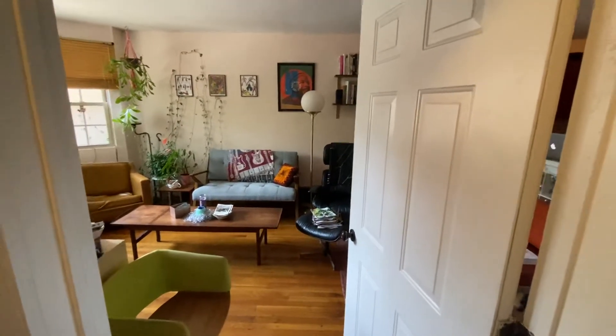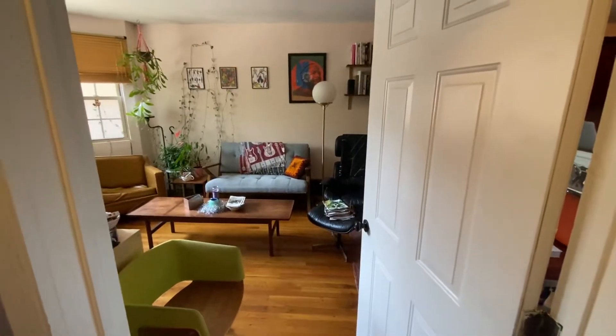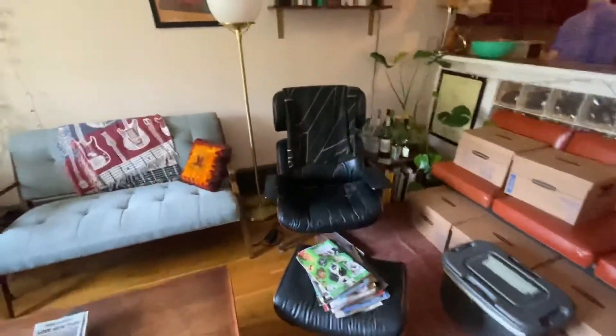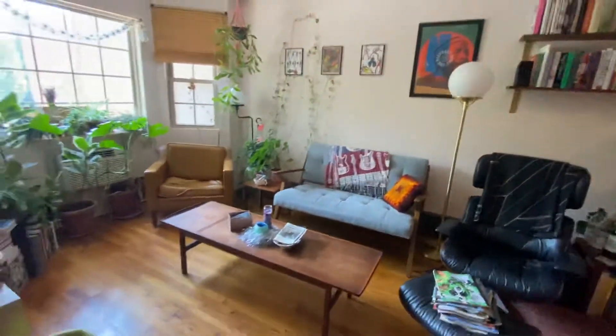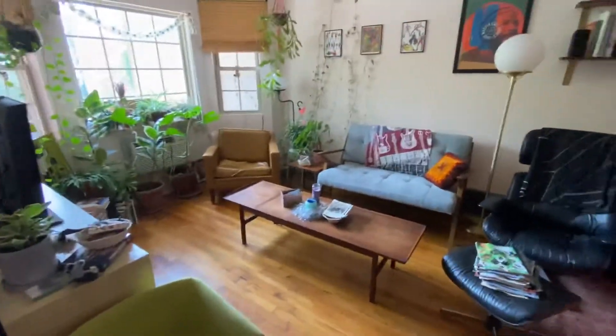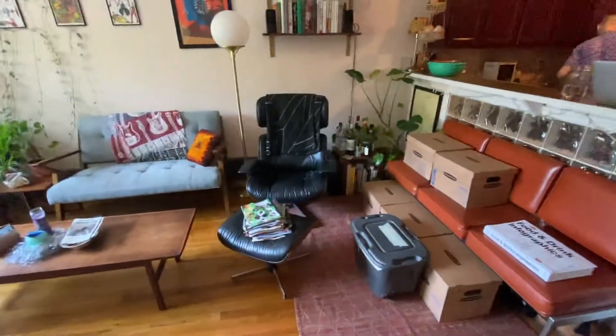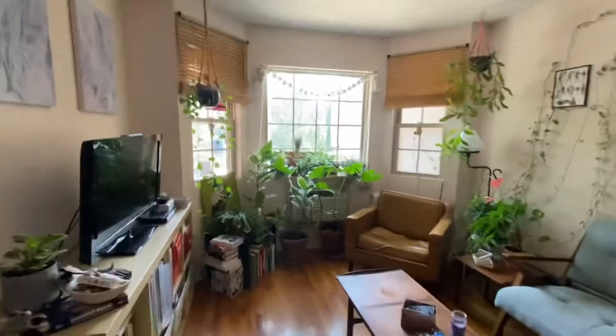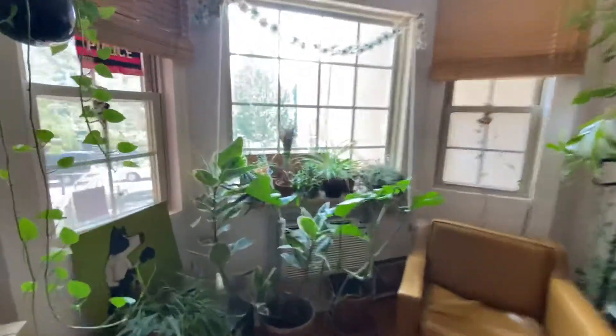This is 921 Madison, apartment number two. As we enter the apartment, we'll walk into the living area. Very nice spacious living room. Windows in the front, hardwood floors, nice high ceilings.